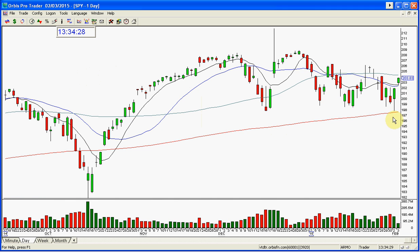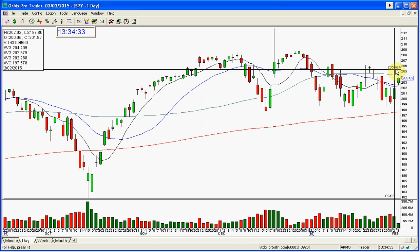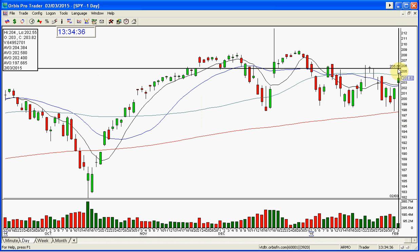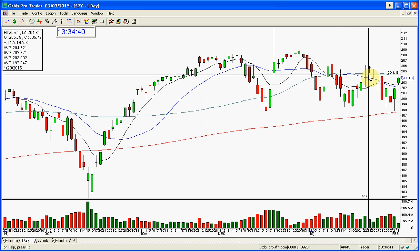I did a webinar last night, and in the webinar I said the market's probably going to gap up tomorrow morning or be neutral. It actually gapped up — nice gap up in the market — came in a little bit, held, and it's rallying on its way to the next target, which is 204.